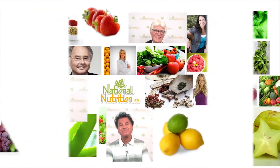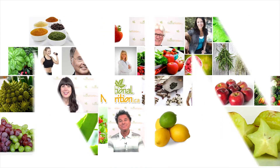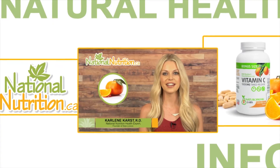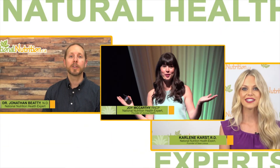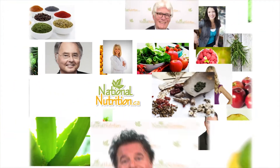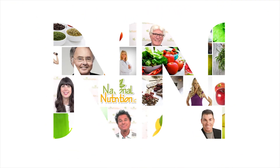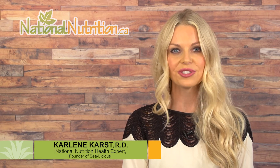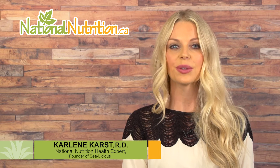National Nutrition professional supplement reviews: three minutes of the latest natural health info with Canada's leading natural health experts. Watch, learn, and get healthy naturally. Hello, this is Carlene Karst, registered dietitian and nutrition expert for nationalnutrition.ca.